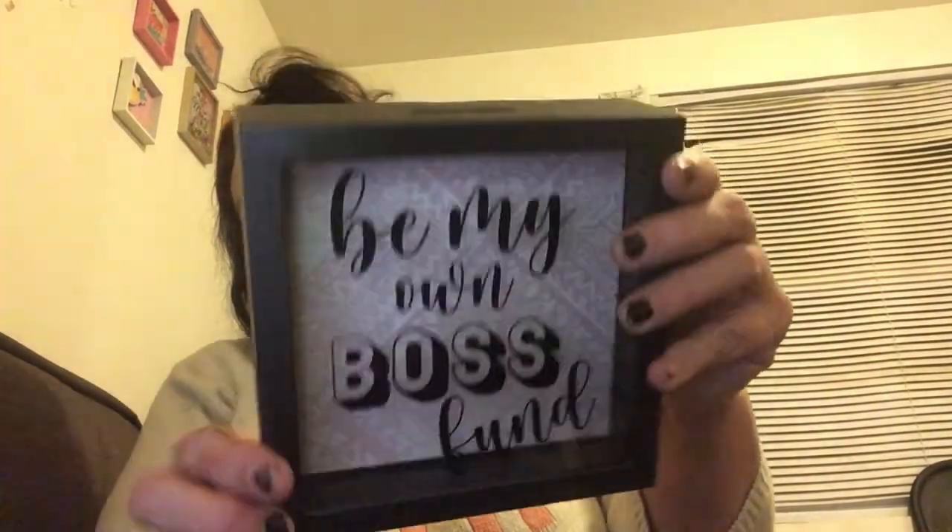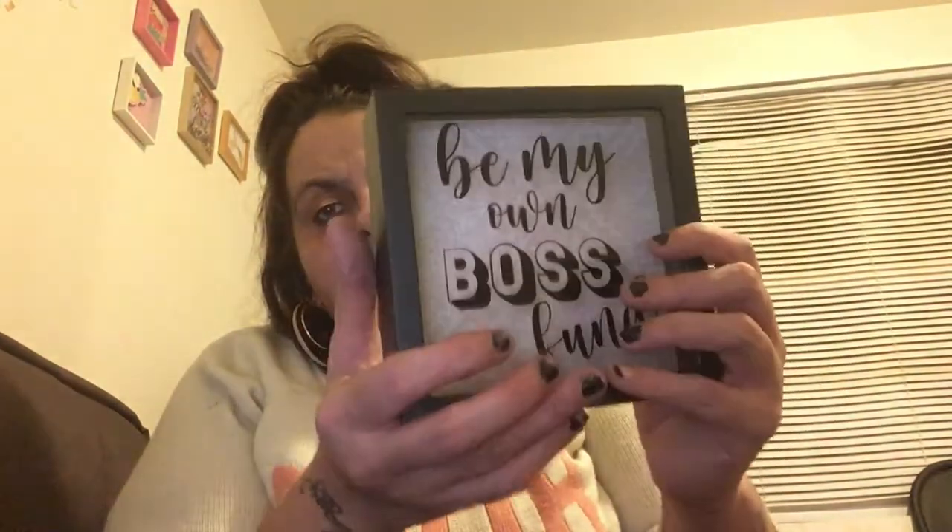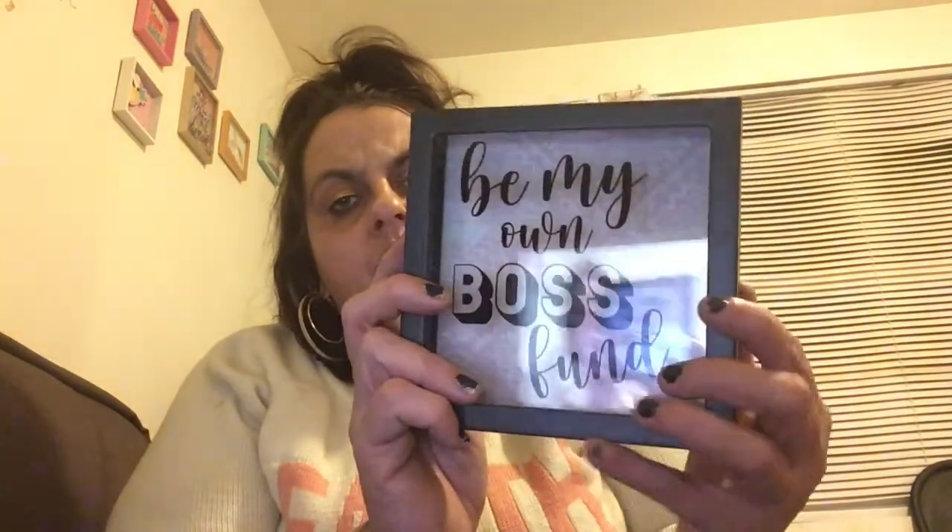I needed a bank because I have change everywhere. I never buy a bank at Dollar Tree, so I was looking, and I found this one I'd never seen before — it says 'Be My Own Boss Fund.' Isn't that cute? It's a shadow box style with a pinkish peach back and white front. You put your change in and open it when it's full. These do get really heavy as coins fill up, and the back can bust open, so pick them up carefully.